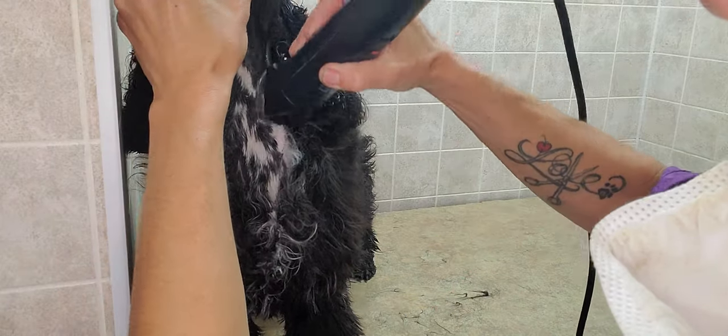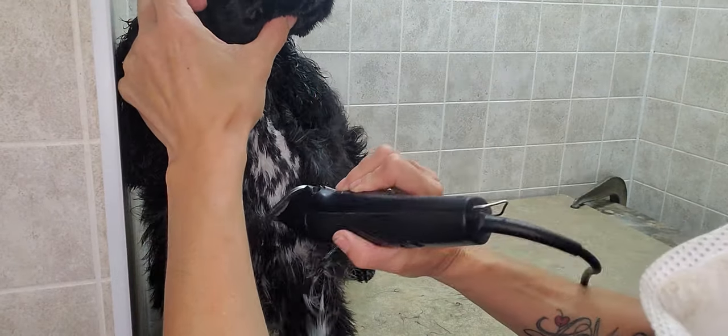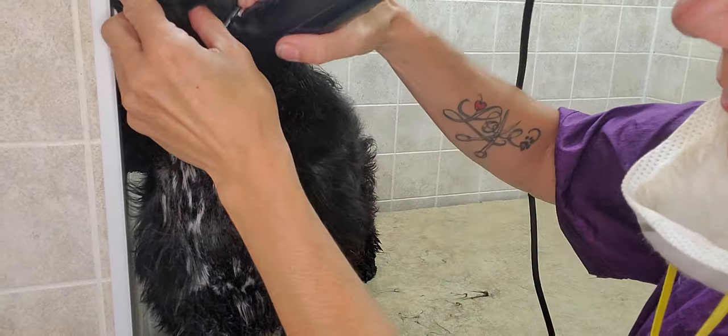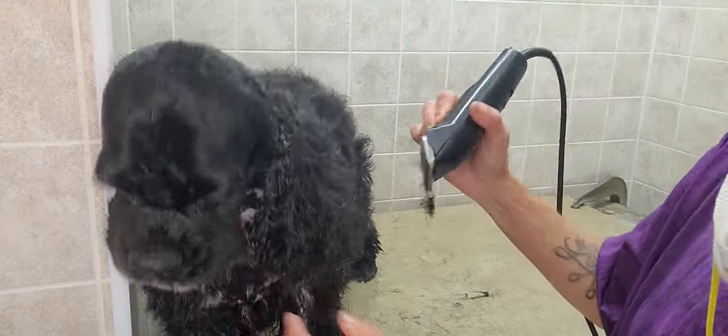So it starts off here — this is where I stopped because I saw it and I'm like, oh my god. I remembered what it looked like last time and had to share this with you. So as you shave her down, a lot of her white coloring and flecks start appearing where it doesn't show before.